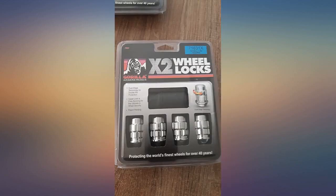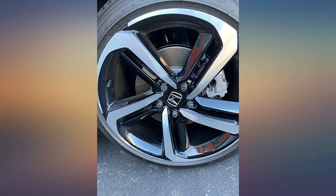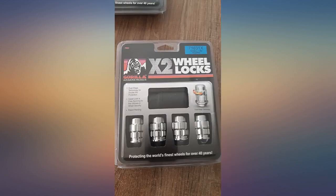One lock per tire. After doing some research on how wheel locks can be taken off without the key, these were the best locks I could find. I purchased 5 sets and now have 20 locks on my tires.